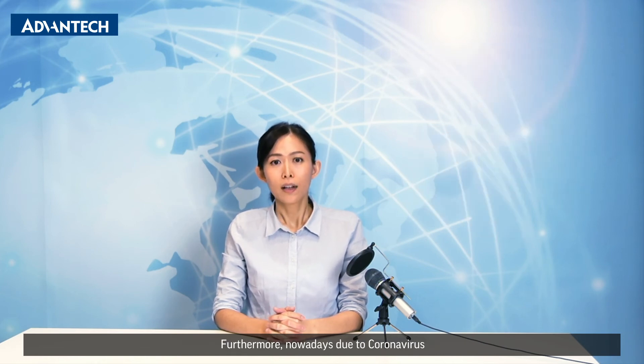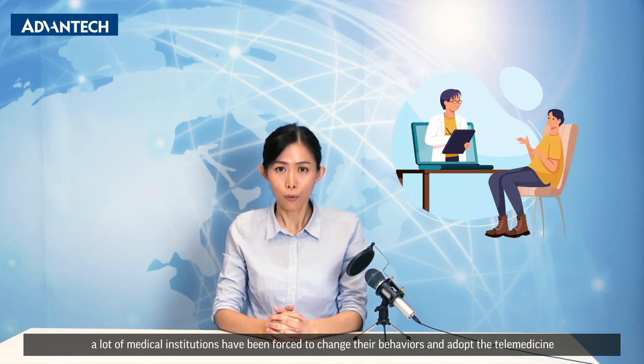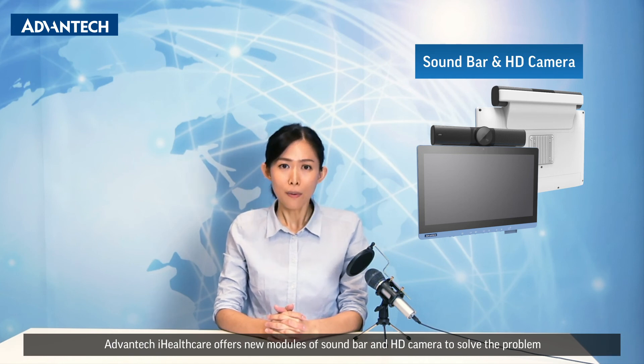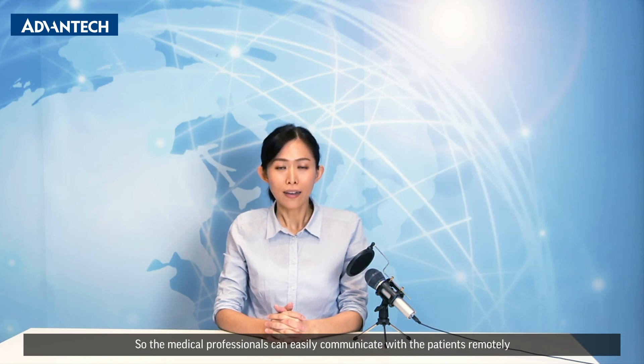Furthermore, nowadays due to coronavirus, a lot of medical institutions have been forced to change their behaviors and adopt telemedicine. Advantech iHealthcare offers a new module of soundbar and HD camera to solve the problem. The new module is easy to mount on the new POC 6 series, so medical professionals can easily communicate with patients remotely.